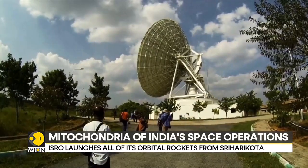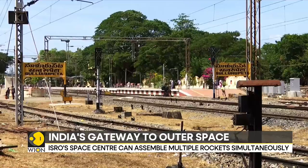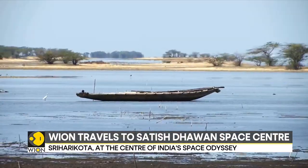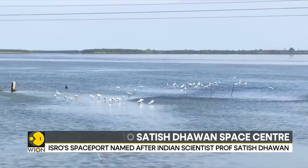While the spaceport itself is a mini-city, the nearest town from the spaceport is about 25 kilometers away, as is the Sulur-Petar railway station. The spaceport is about 100 kilometers north of the southern Indian metropolis of Chennai.